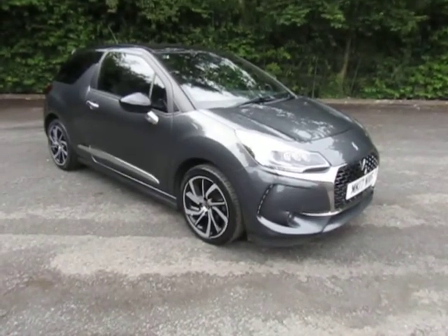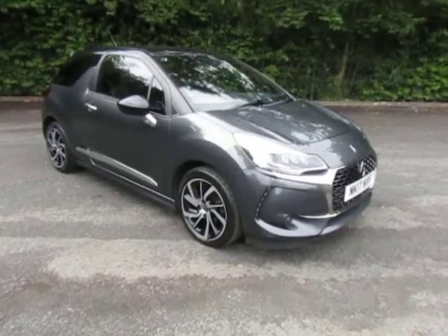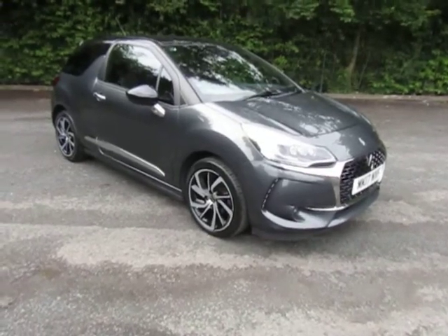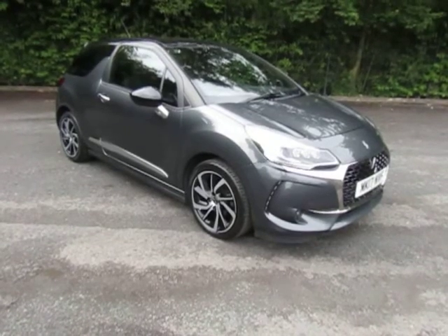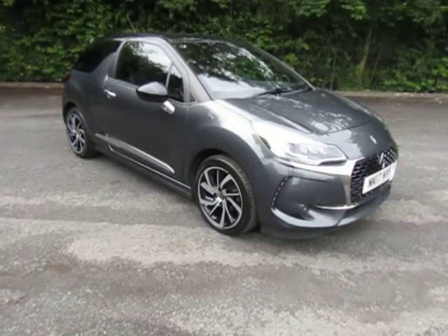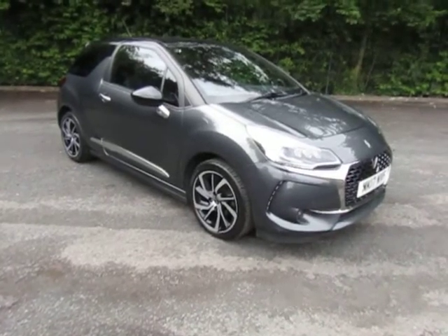There is an option to click and book a test drive, or even reserve the car for just £99. If you need any more information, give us a call at the dealership on 01952 299 822, or click on the links and talk to us that way. Thanks for watching. My name's Andy.